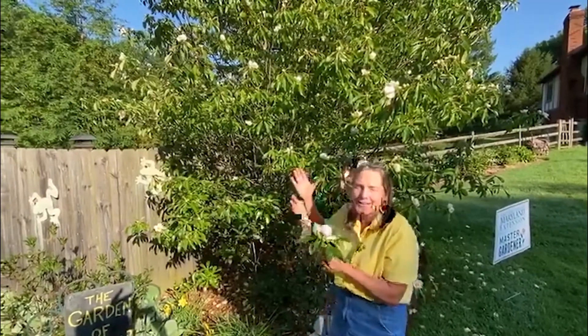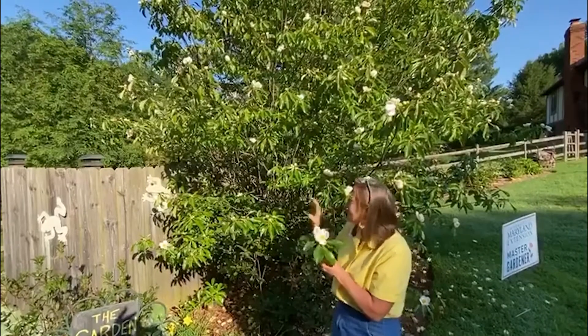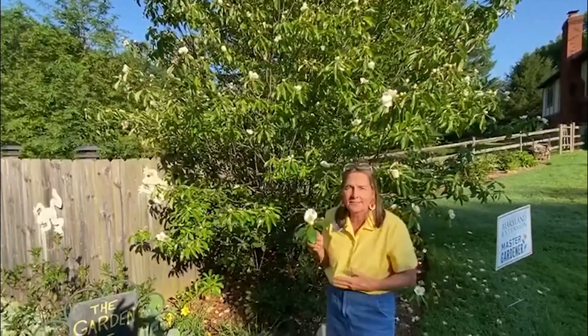I can only guess it was probably in the glorious bloom like it is now when they discovered it. But they found a tree, they were fascinated by it, and collected seeds.